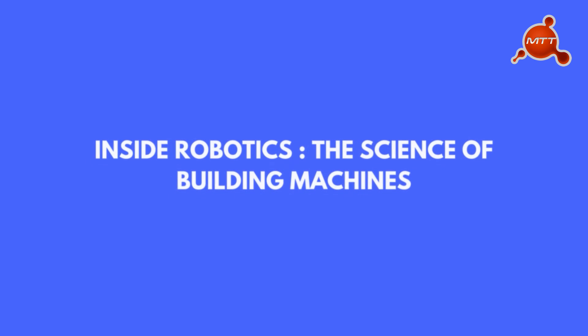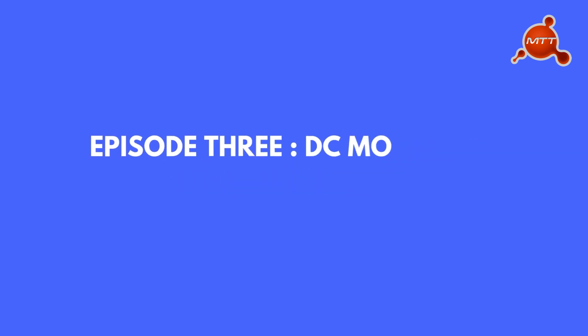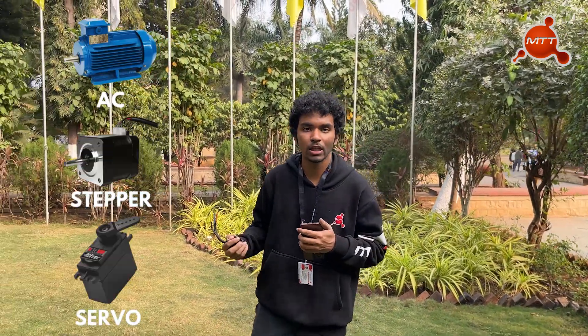Hi, my name is Avnij Ishmuk and I work as Embedded and ROS Engineer at MIT Tech Team. Today we will dive into the ultimate showdown of two motor titans, DC motor and BLDC motor. Motors come in various types like AC, stepper and servo motors, but in this video we will mainly focus on brushless DC and brushed DC motors.